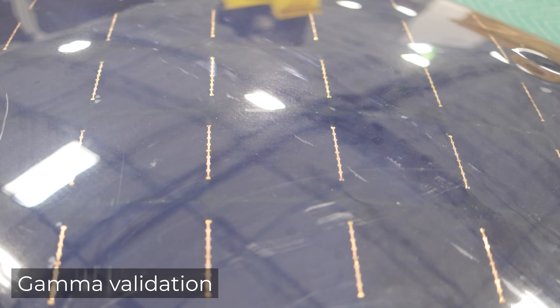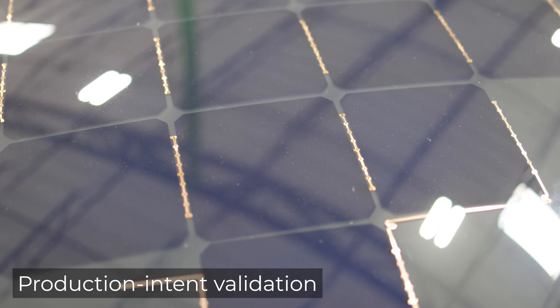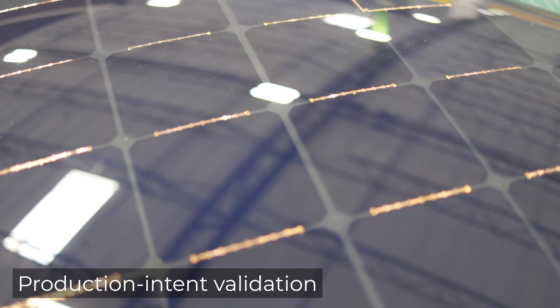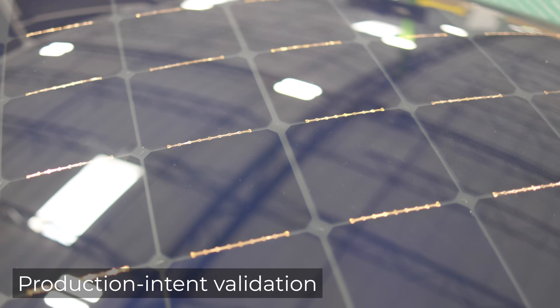Solar has now done the first run of production validation panels and they look amazing. Compared to Gamma, this is a massive step forward in productionizing these panels to be durable, lightweight, and produce the most power for you once you receive your Aptera.